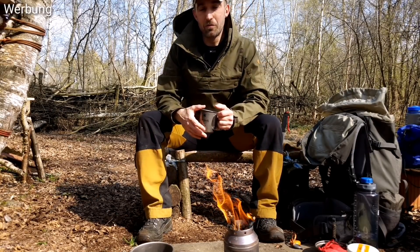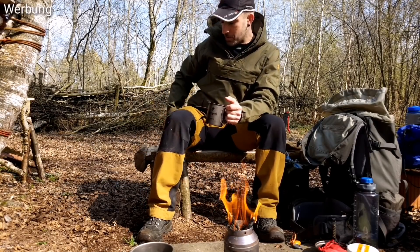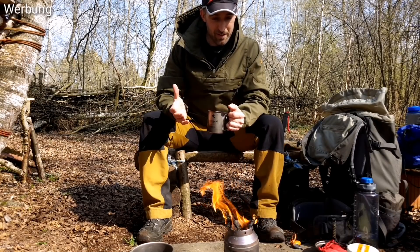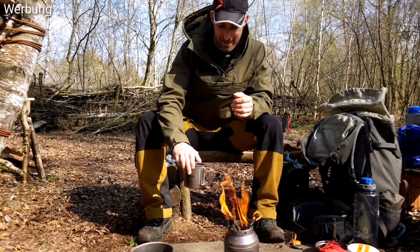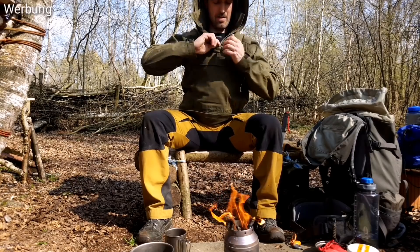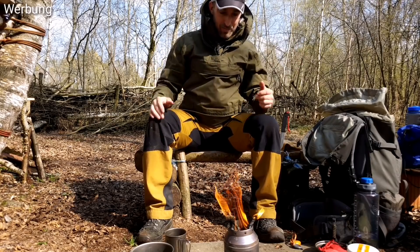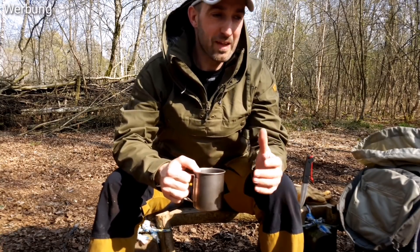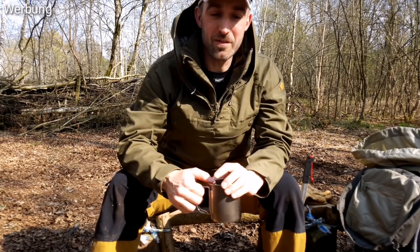Dementsprechend auch mit diesem langen Schnitt — finde ich super gut, weil ihr einfach einen tollen Schutz habt. Ihr könnt euch auch mal, wenn es feucht ist, draufsetzen. Das ist lang genug. Das ist im Prinzip wirklich eine Hardcore-Waldläuferjacke, so wie es eigentlich sein muss. Dementsprechend natürlich auch mit einer riesigen Kapuze und hohem Kragen. Also ihr könnt euch da richtig einpacken. Ich bin mega begeistert.